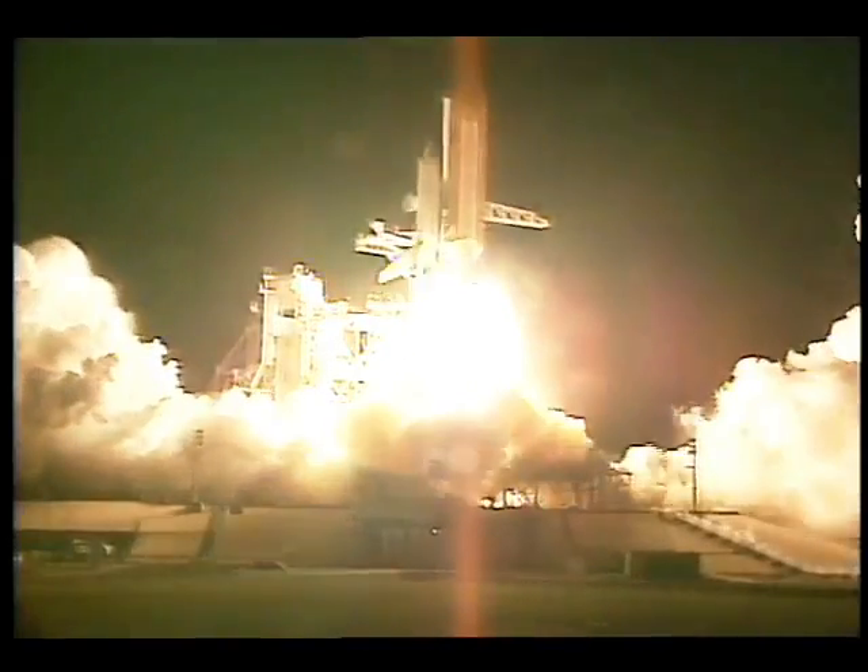Three, two, one, and liftoff of Space Shuttle Discovery on a mission to prepare for the next era of world cooperation in space.